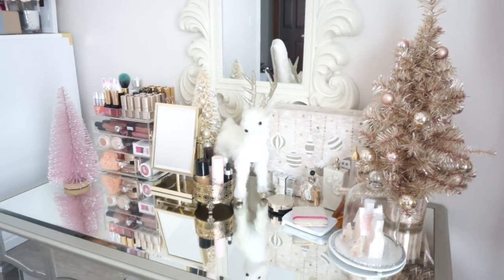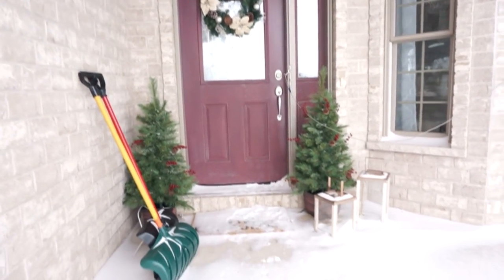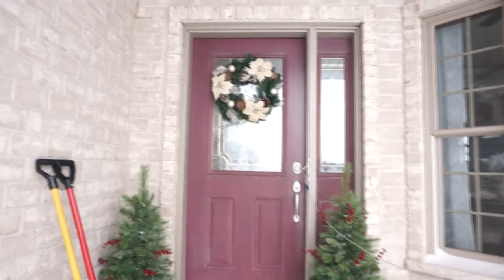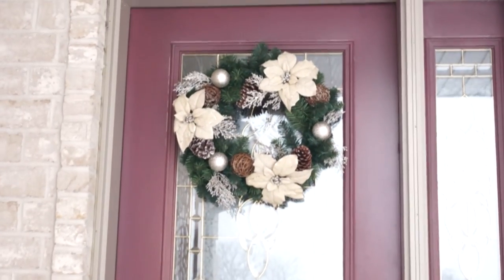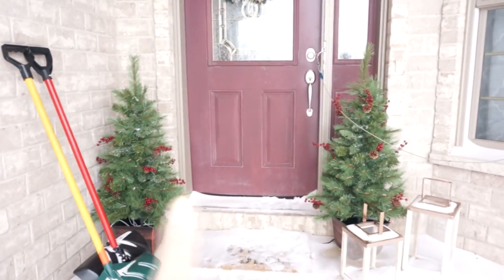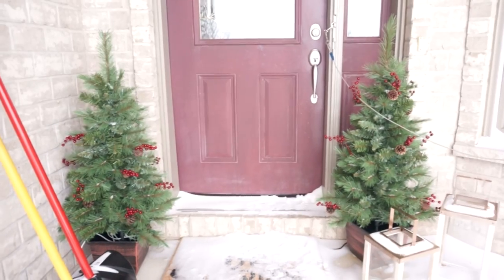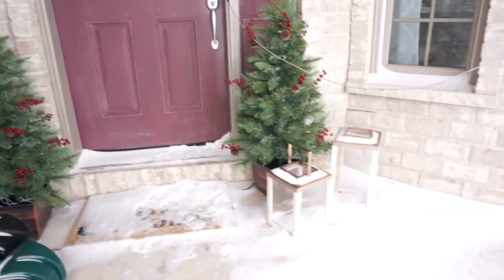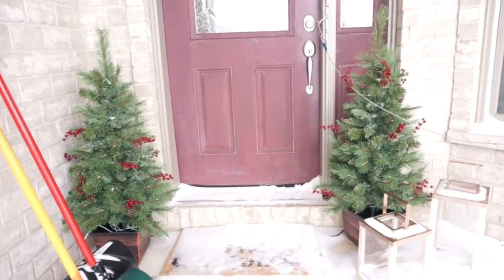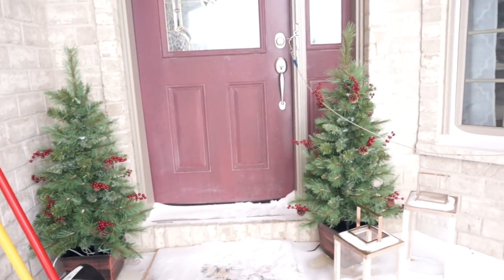I also wanted to show you guys outside — we have some decorations here. We have a wreath that's from Target — so pretty. These guys I found at Joann's or Wayfair and they were on sale. I still have those little lanterns there, and those trees actually light up and are on a timer right now. Love them — and that's our front door!